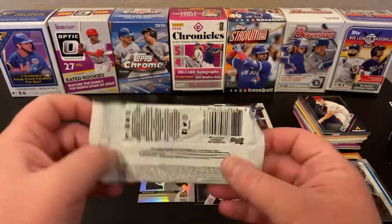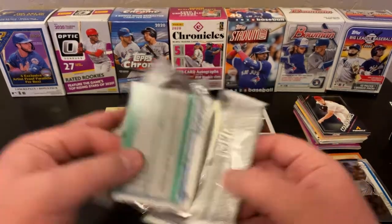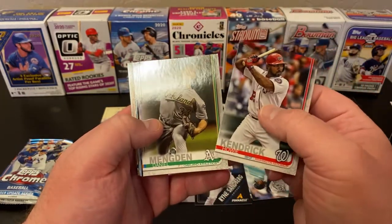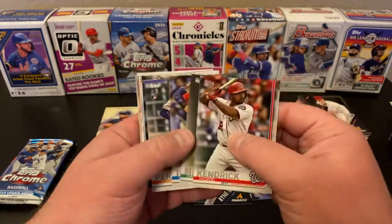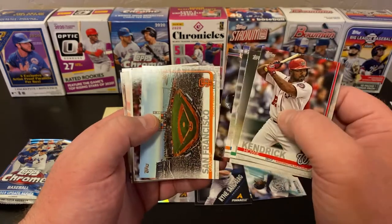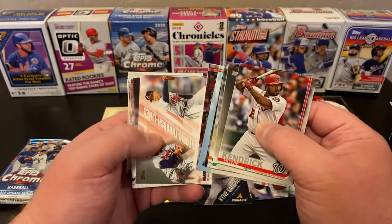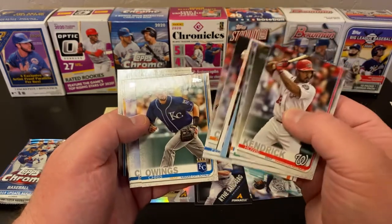I'll do Chrome last, Series 2 second to last. 2019 Series 2 — Howie Kendrick starting things off. Daniel Mengden — that's a cool mustache, going for a little Rollie Fingers action. Carlos Tocci. Sixto Sanchez rookie. Sean Newcomb. A Giants stadium card. Michael Wacha. Hank Aaron franchise feats insert. Warren Spahn insert. Tom Glavine insert. Gerrit Cole. Pedro Baez. Chris Owings.